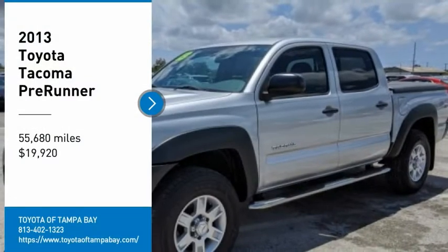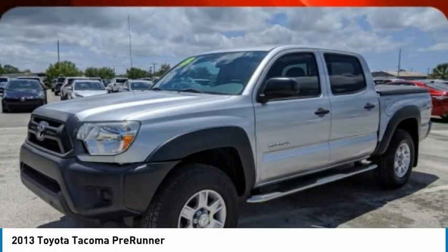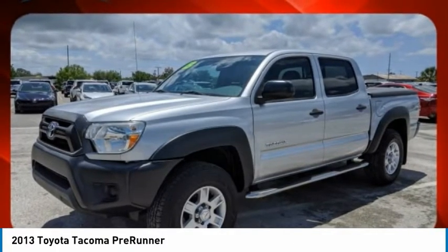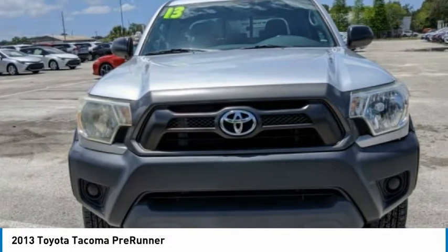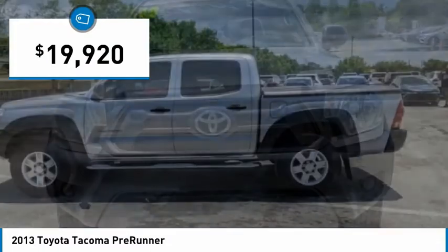Come test drive the 2013 Tacoma. Toyota Tacoma boasts a roomy interior, a powerful V6 option, and excellent off-road capability, and has been named the best-selling compact pickup by MotorIntelligence.com five years in a row.